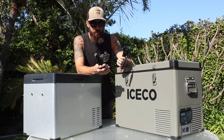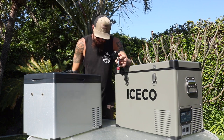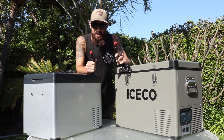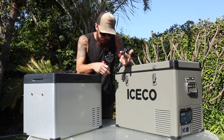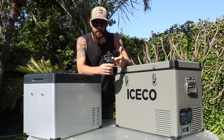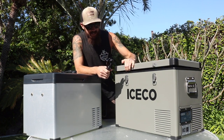Both fridges have the option to plug into 110 power or 12-volt, and interestingly they both have the exact same plug. These fridges are made overseas, which is why the price point is what it is.